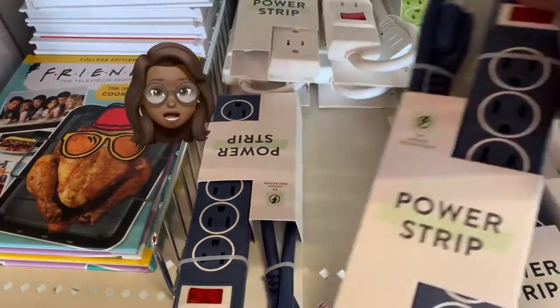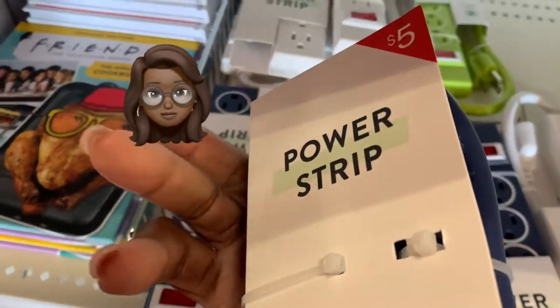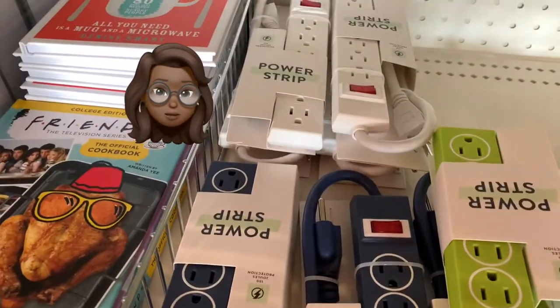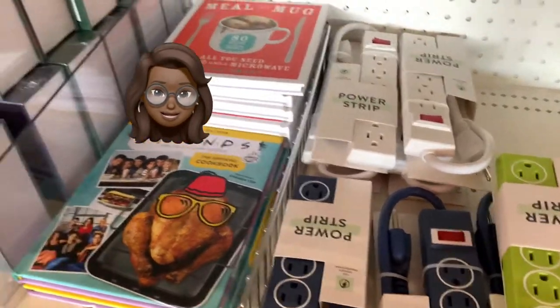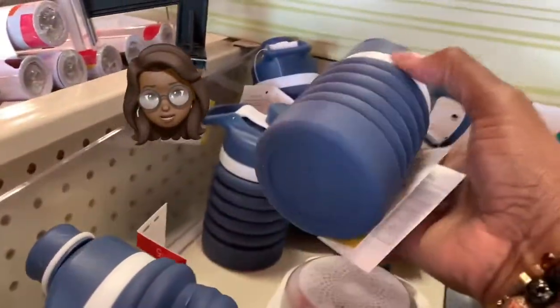Ms. Yo-Yo likes a good deal, and right here at the Target Dollar Spot is where you're going to find it. First, a power strip — you need a power strip. Are you packing your kid up to go away to school and trying to get those things together? Right here. Target Dollar Spot.